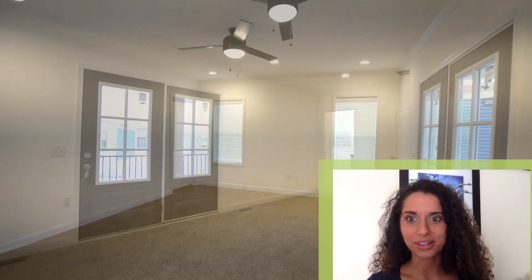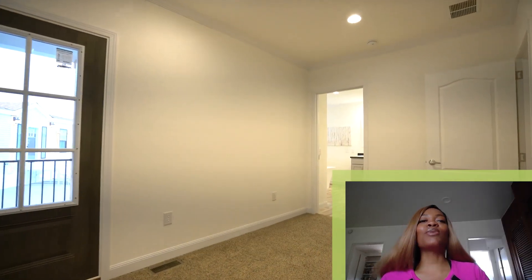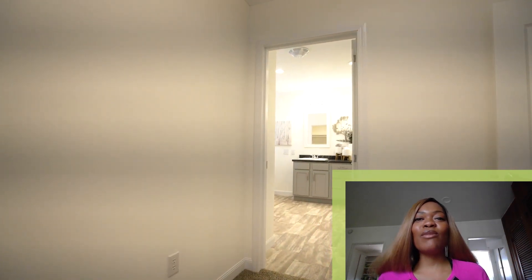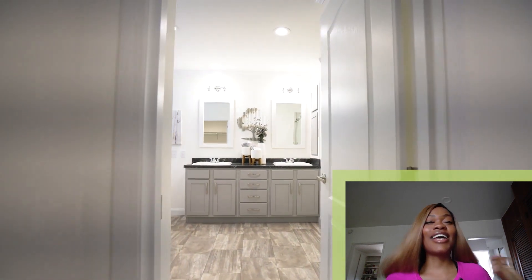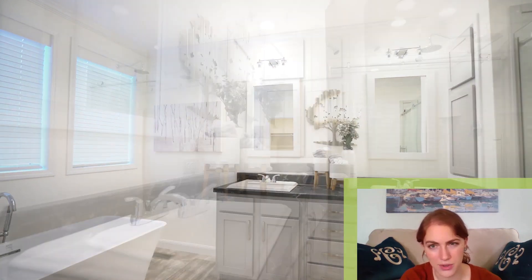I'm guessing this is the master bedroom. Again, it's a lot of natural light — it is not what you expect whatsoever, that's crazy. Yes, master bedroom — that's what I'm talking about! I love the master bedroom. His and hers — I love this more and more. Oh, that's beautiful.